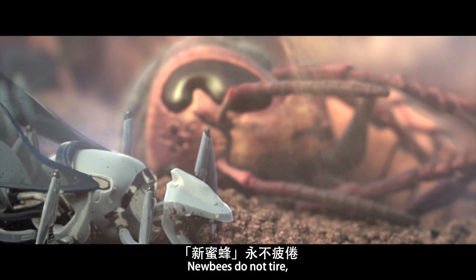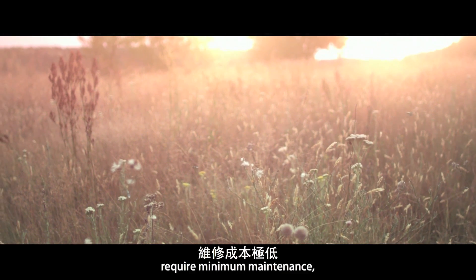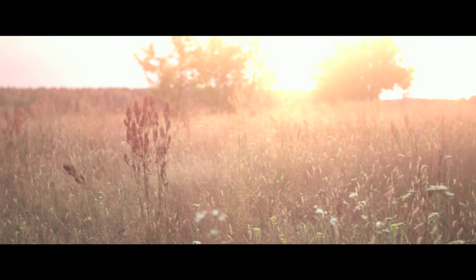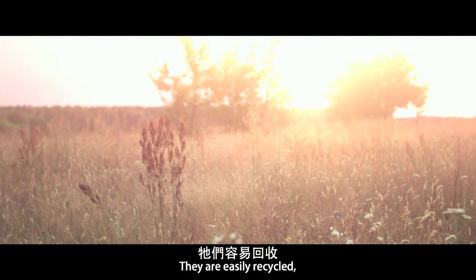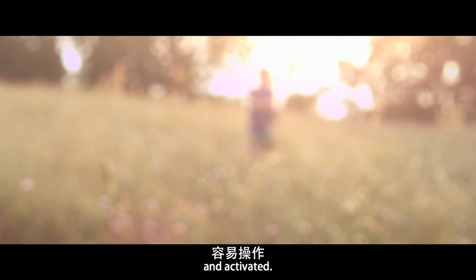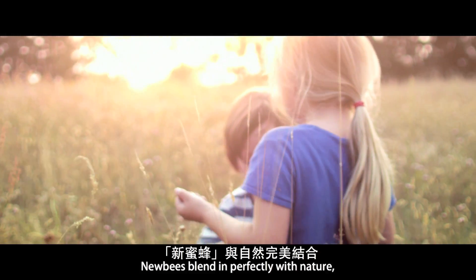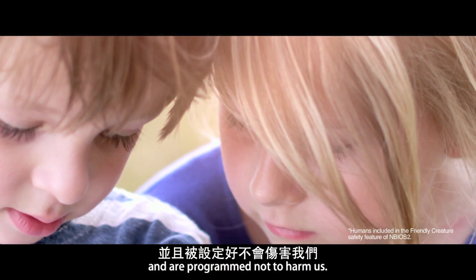New bees do not tire, require minimum maintenance, and are produced for a fraction of the upkeep cost of normal bees. They are easily recycled, replaced, and activated. New bees blend in perfectly with nature and are programmed not to harm us.